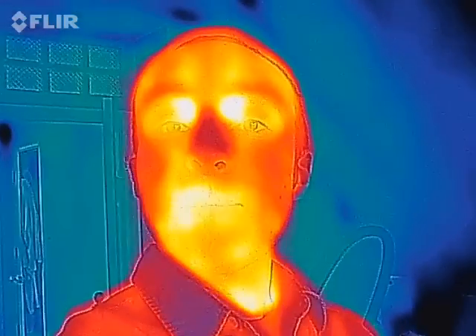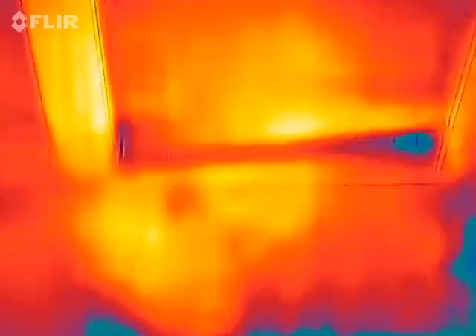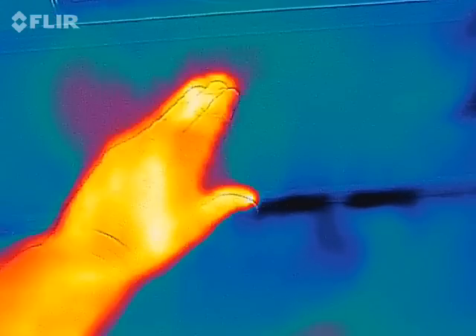Hey guys, Corbett Lunsford from the Building Science Workshop doing a blower door test right now. I've got air leakage coming in from outside — there's a front porch roof that connects to this wall on the outside.